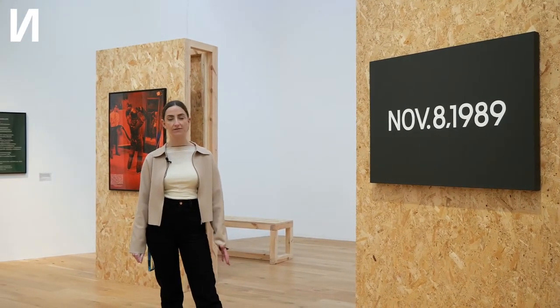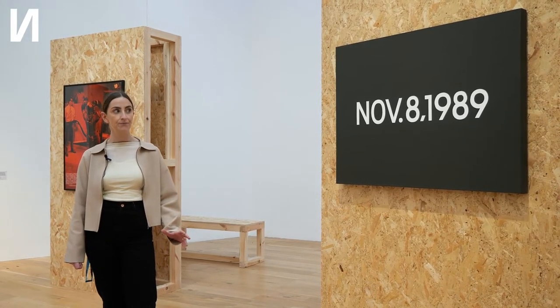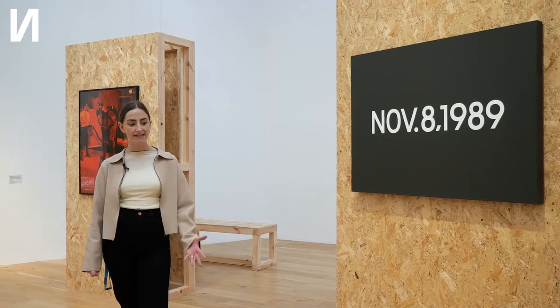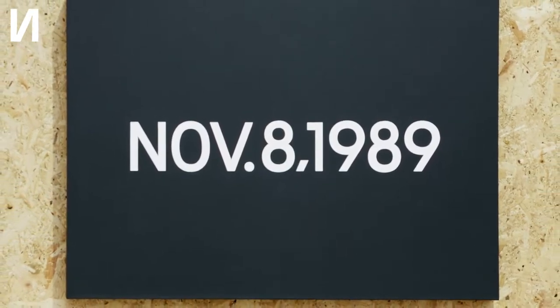This is a work by Japanese conceptual artist On Kawara, from a lifelong series of date paintings where On Kawara would take a newspaper from the city he was in on a particular day and then paint the date as shown on the newspaper. He would spend all day painting the work, and if he hadn't finished by the end of the day he would destroy it. There are about 3,000 works in this series — some of historical social significance, others of personal biographical significance. This work is the day before the fall of the Berlin Wall, so it acts as a time capsule of that moment in time.